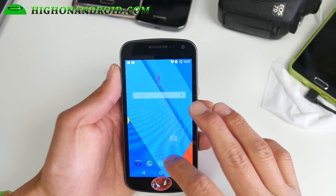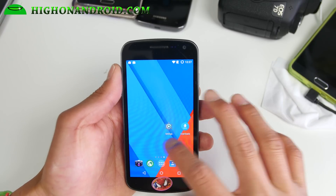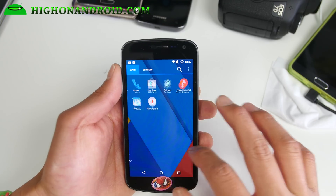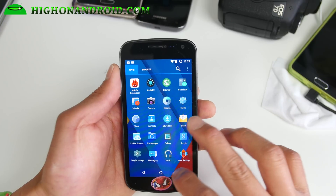This ROM does come with a Trebuchet CyanogenMod launcher. That one is actually a little bit laggy, so go ahead and just install Nova Launcher from the Play Store and everything is really, really fast.